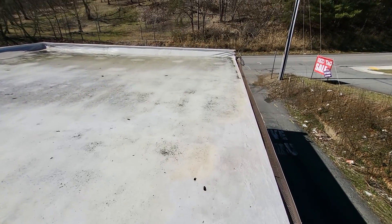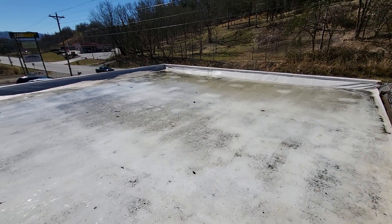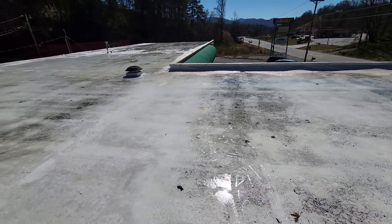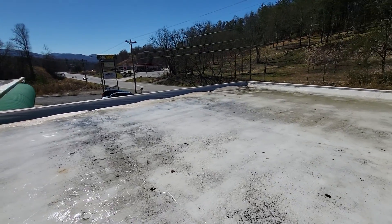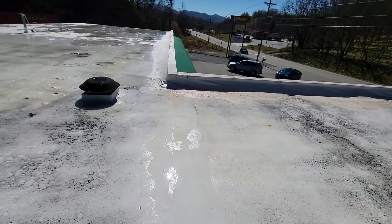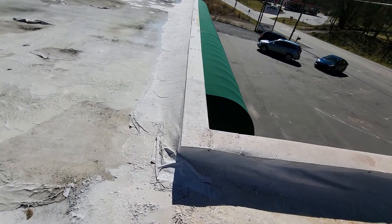You can see the ponding water comes all the way to the edge here in this corner. So I think that a tapered board system — dry this roof off, get all the water off of it — cut the TPO up at the head wall where there's some pulling. I can come over and show you that. Cut that TPO to lay it flat and then install.